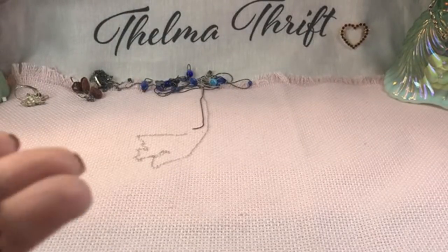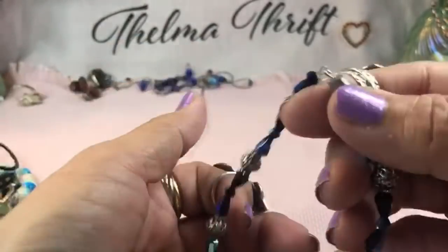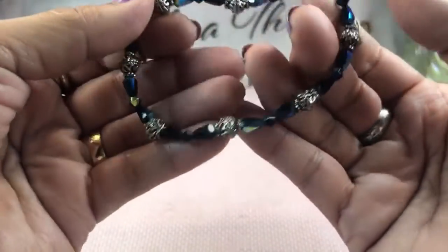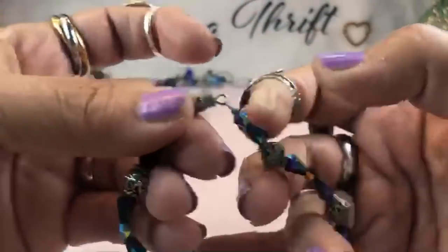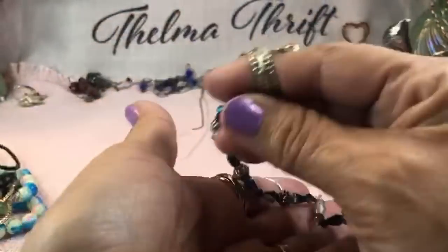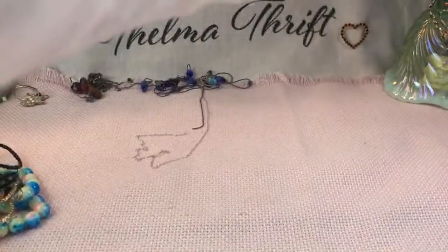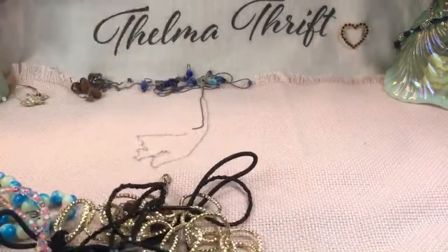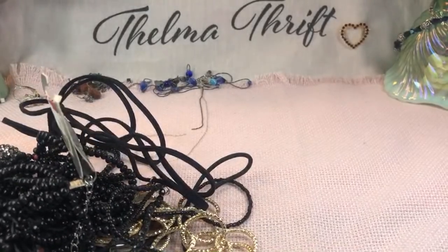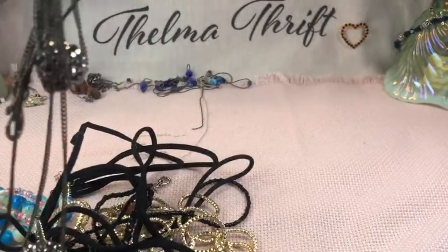These are pretty beads — a deep blue cone-shaped, heavy metal beads on a barrel clasp. They almost look like Bali-style beads — a really nice combination. Let me pour out some more here.